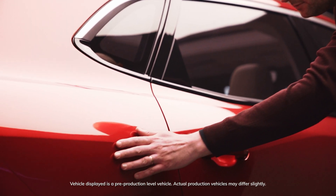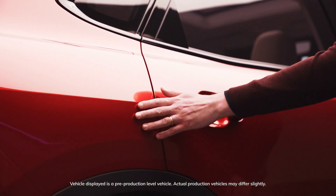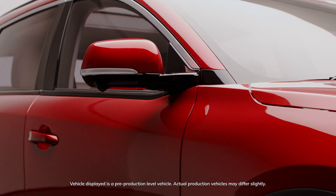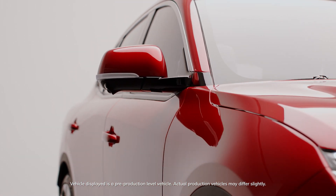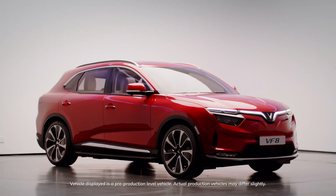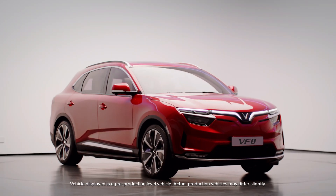To combine these worlds together and provide them with a unique identity, we have created a design language that is a union of very sensual and strong volumes, mixed with very sharp profiles and sections that result in many interesting and intriguing contrasts between lights and shadows.